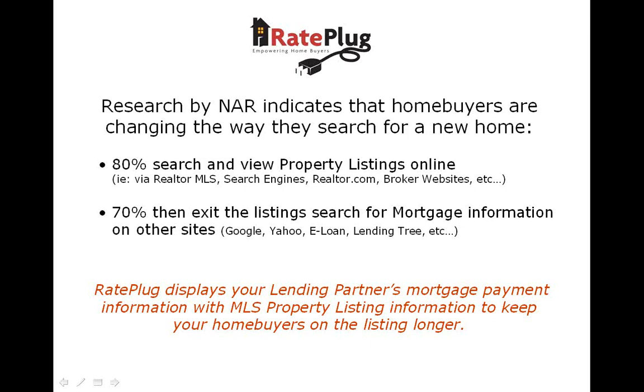Surprisingly, two-thirds of these consumers then completely exit the listing to search the Internet for mortgage information with no direct link back to the property listings.